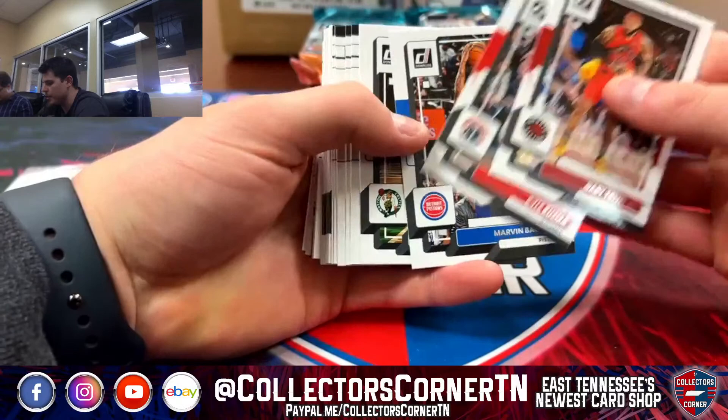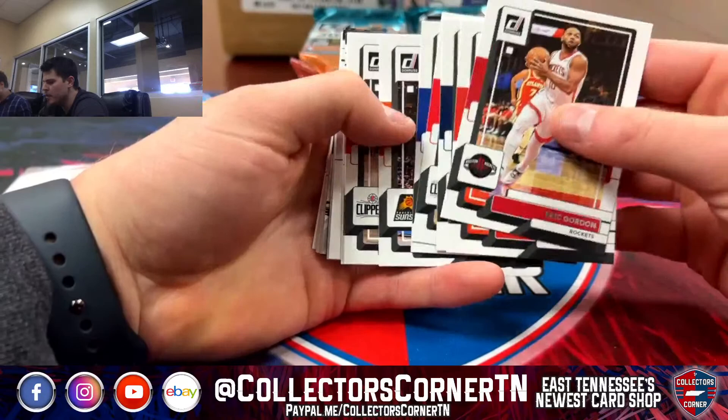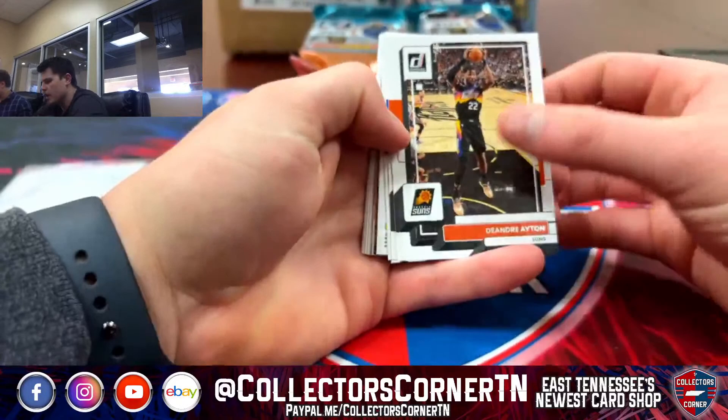We've got Trent, Kuzma, Beasley, Bagley. We've got Tatum, Curry, Oubre, Ananobi, Beal, Allen. We've got Eric Gordon, Simons, Herb Jones, Leonard, Moody, Johnson, Wall, KPJ. Aiden, P.J. Tucker.